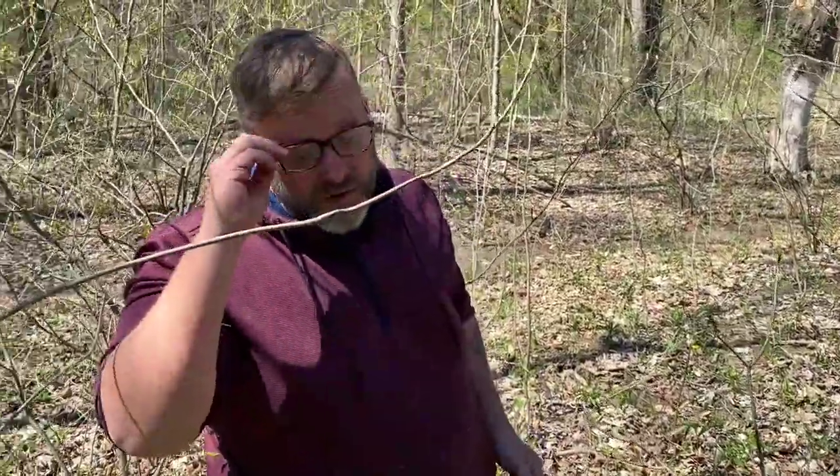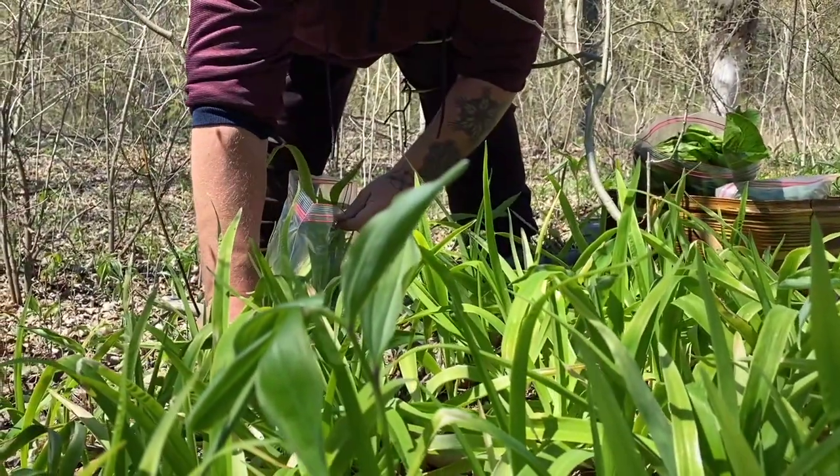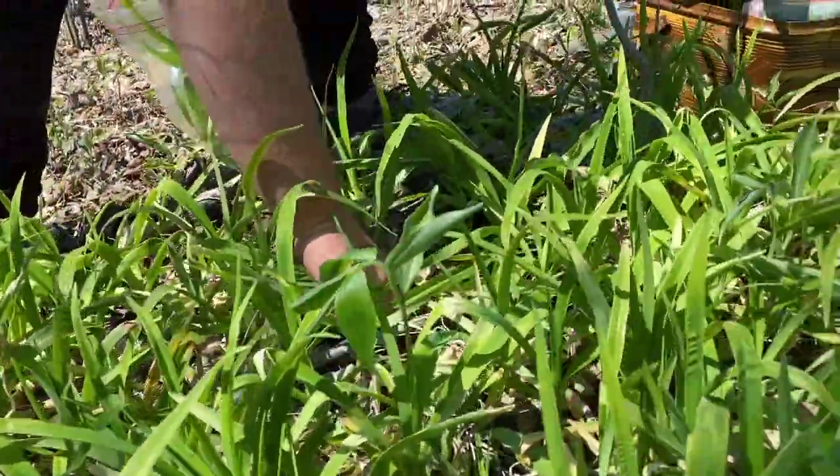Here we have some daily shoots. You want to get them while they're young. You can use them in salads, you can use them in stir fries — all kinds of tasty uses. There are all kinds of recipes online as well.